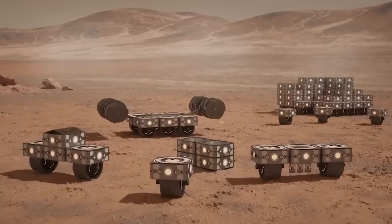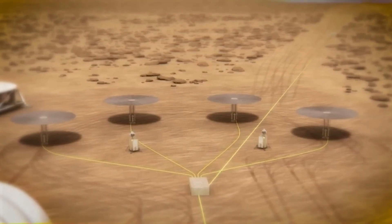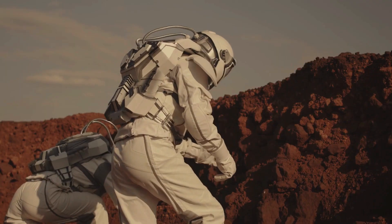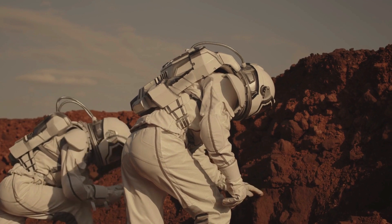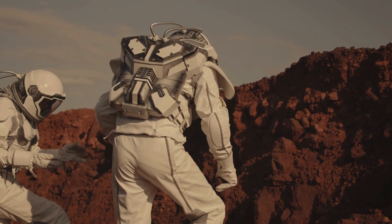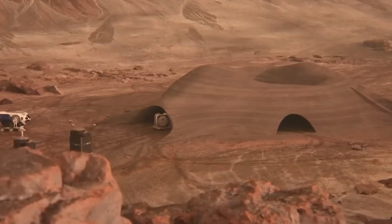First, we need to get those heavy robots and printers to Mars, which is not an easy task. Then there are concerns about the energy required to power these machines. Some scientists even worry that Mars' soil could be harmful to humans. Although we have studied the Red Planet for a while, most of our knowledge about its soil comes from far away. This means that while exciting, the idea of 3D printing on Mars is still mainly theoretical.